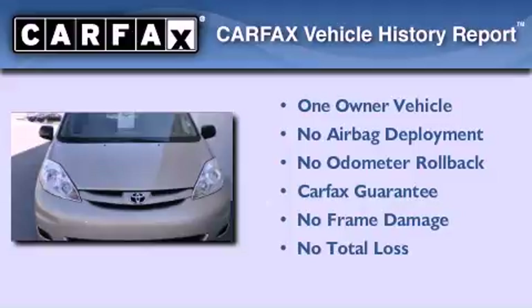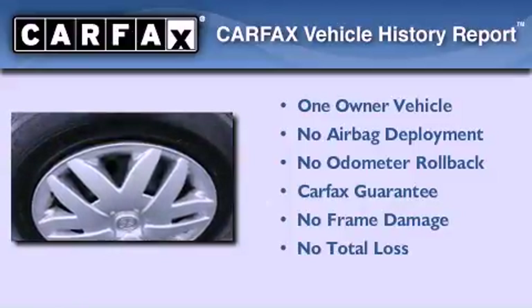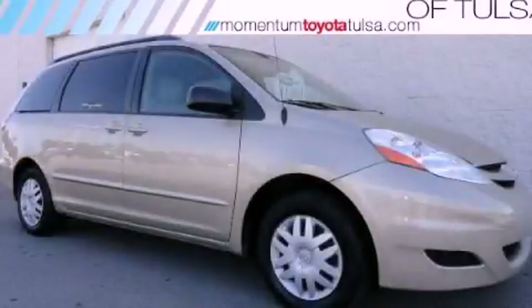This minivan has had only one owner and it qualifies for the Carfax buyback guarantee. Stop by today and test drive this vehicle for yourself.